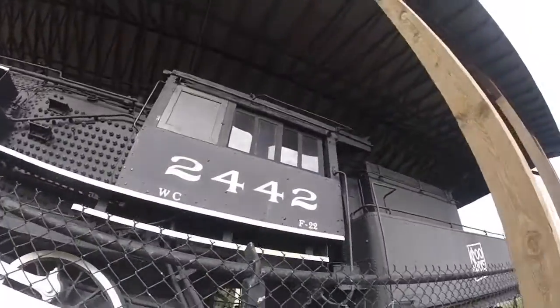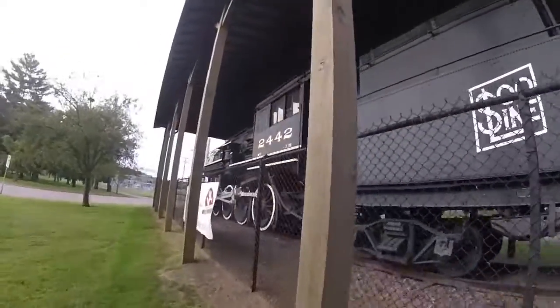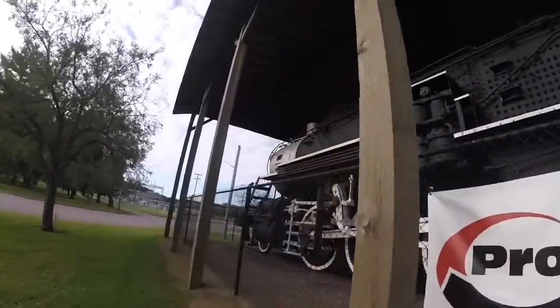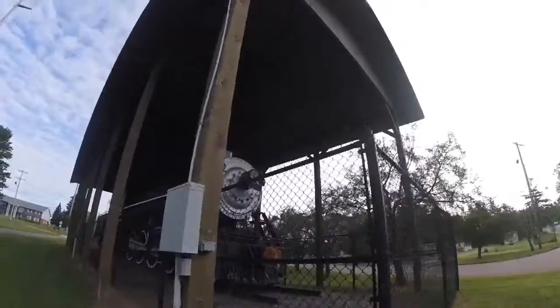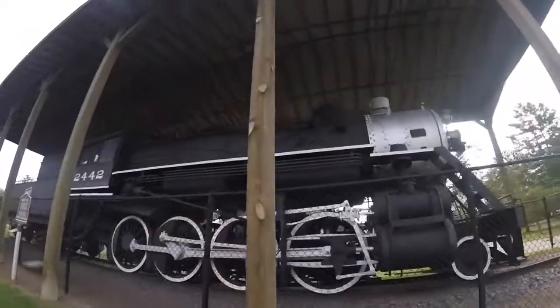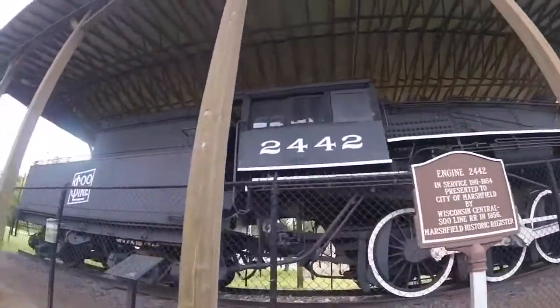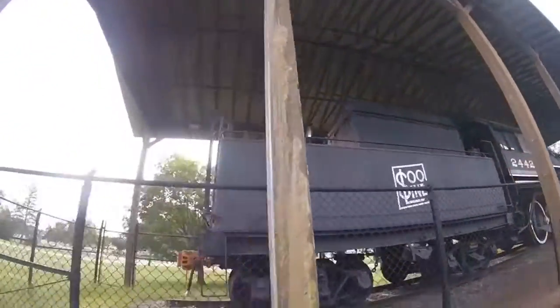This locomotive hauled freight for many years when being used on the Soo Line and Wisconsin Central Railroad. Sometime in the 1930s, Soo Line 2442 swapped tenders with Soo Line 2431 as part of a project to turn the original tenders into what the Soo Line and Wisconsin Central called a clear vision type tender, removing the original sides and building the coal bunker straight up to provide a clear view back over the tender.